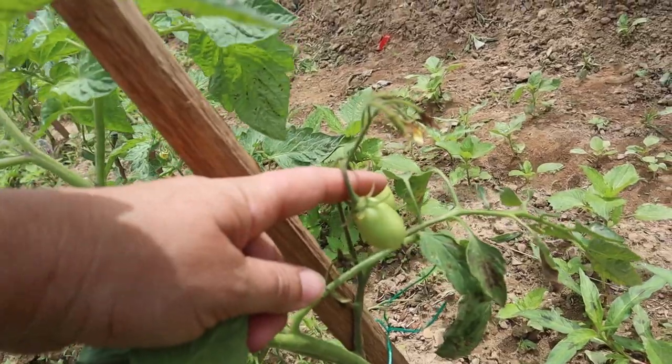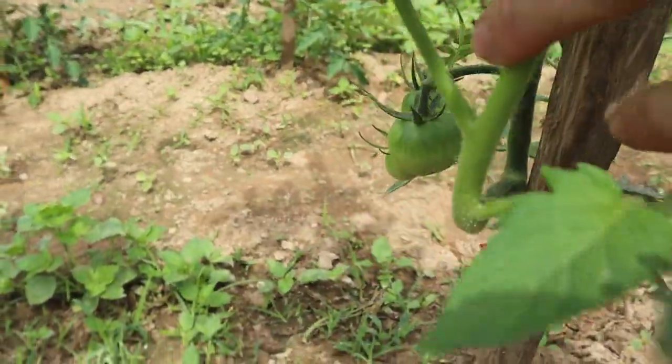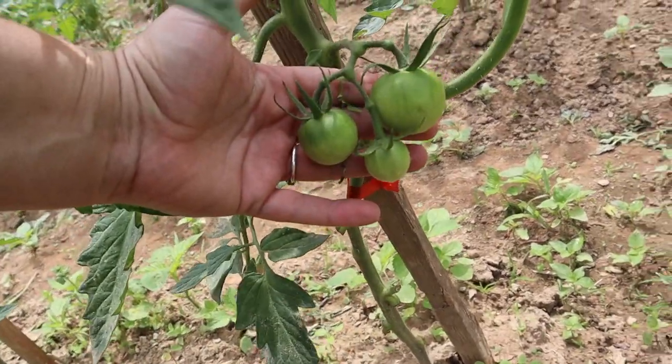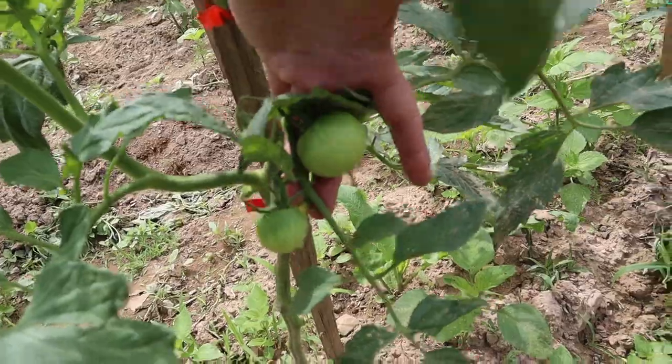My salsa tomatoes have started to produce some fruit, as have my big boy tomatoes. I've got six big boy plants and they are all producing nice-sized fruit. I tried staking one section with string and I don't like how that turned out, so I'm going to take all the string off and trellis them up with stakes instead — they're still leaning over and not propped up the way I want.